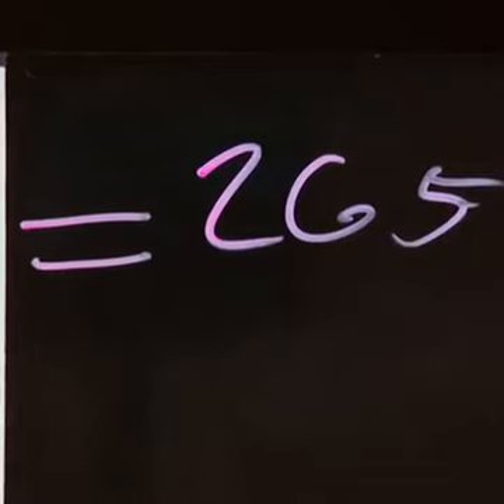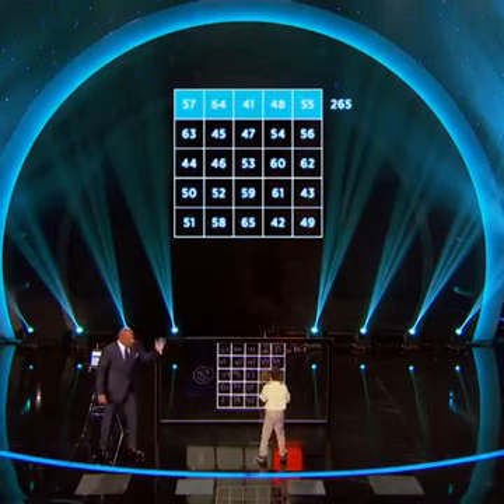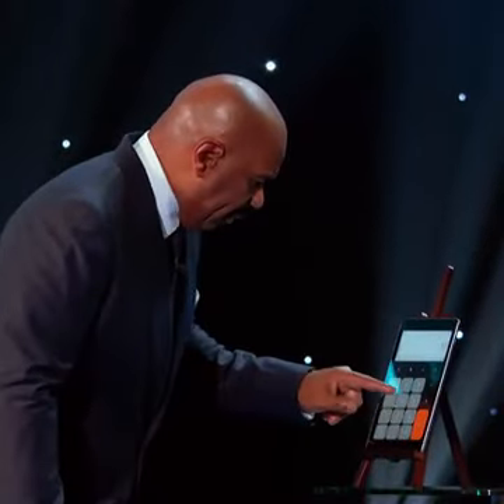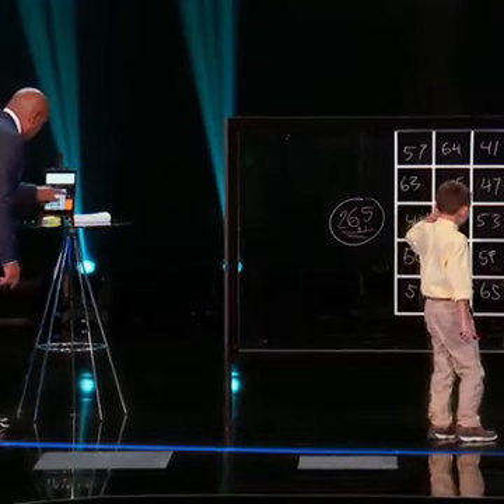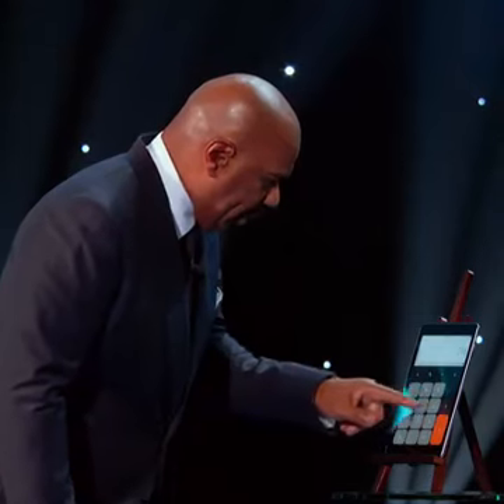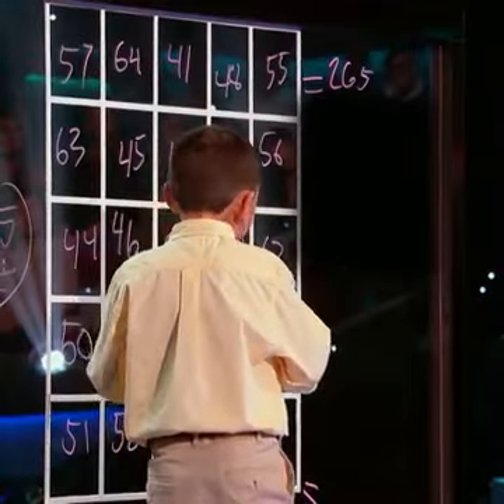Good job, man. Do a diagonal one. 57... 45... 53... 61 plus... 49.